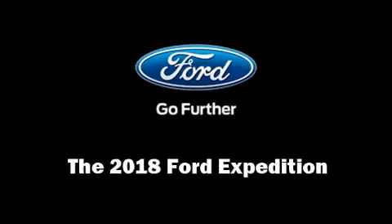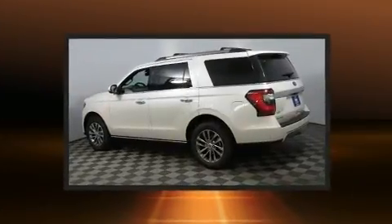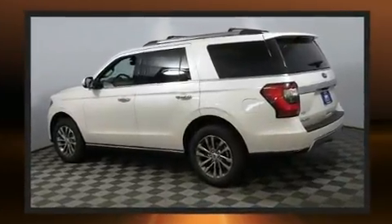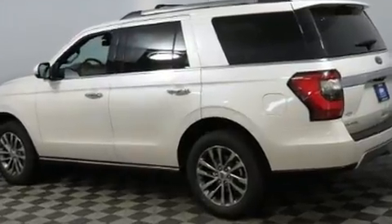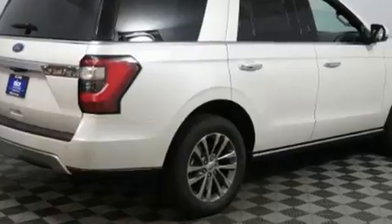Treat yourself to a test drive in the 2018 Ford Expedition. It features an automatic transmission, four-wheel drive, and a 3.5-liter six-cylinder engine. A turbocharger is also included as an economical means of increasing performance.